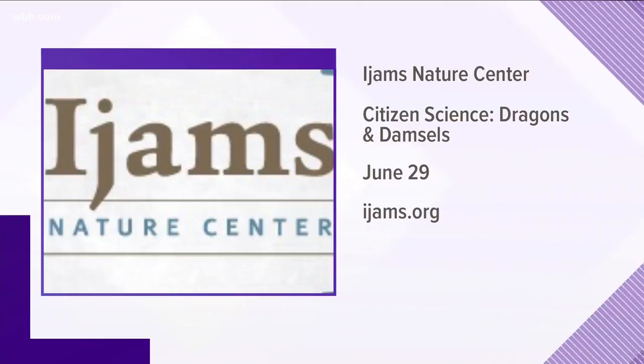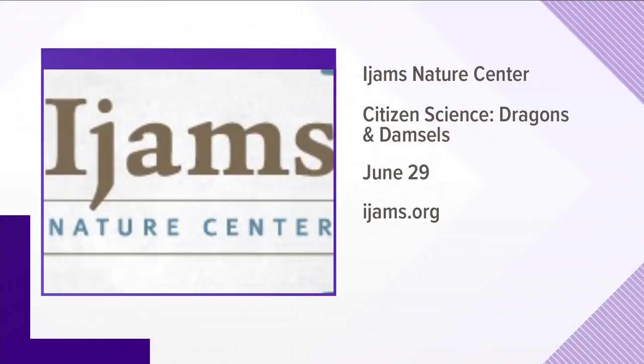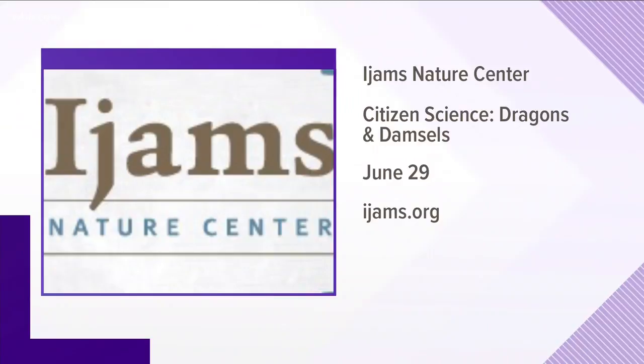The moth event is citizen science as well — we're getting the moths and sending the information back. But also this Saturday at 4:30 we're having another citizen science event all about insects. Right now it's about dragonflies and damselflies, those little colorful insects flying all over. We're going to learn about them, go out with nets, catch them, look at them up close, photograph them, and upload them to Odonata Central.